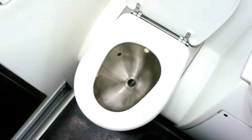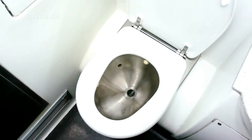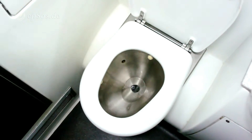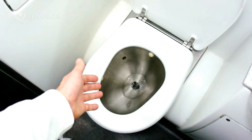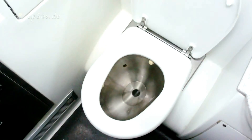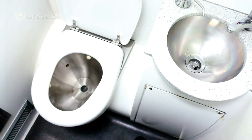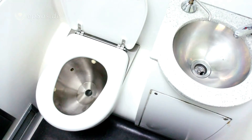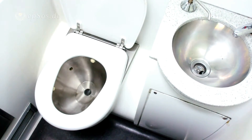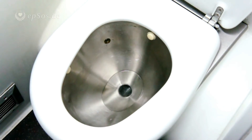You can be very happy about this technology. I think this technology should be available in shopping centers and large office buildings, because it will save water automatically when you press the button — just one or one and a half cups of water. Imagine how much water an office building or shopping center would save. Vacuum toilets are very important for the protection of the environment and water. They are also easier to clean because they almost self-clean by vacuum suction.